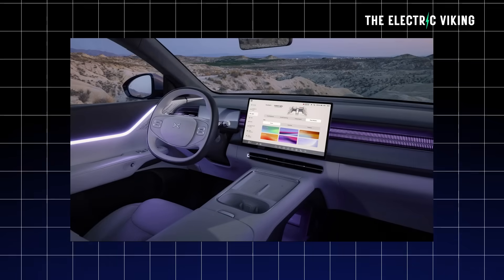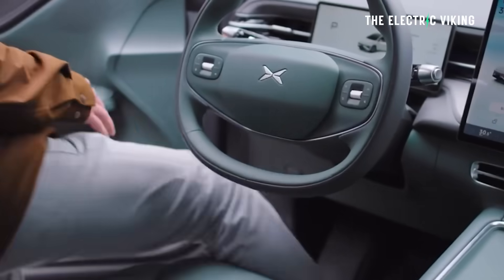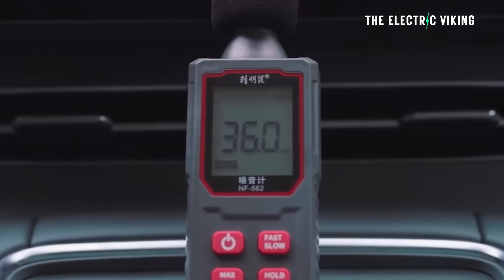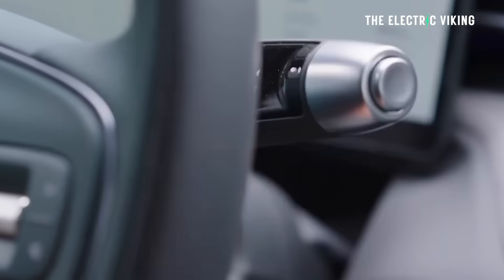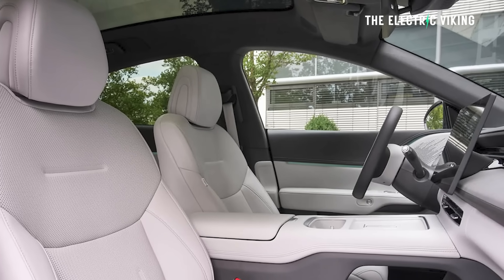I actually think the existing one that I have is better — the instrument cluster is integrated into the dashboard — so I'm not sure why they made that change, but it's been changed to a sort of freestanding screen. There are some other changes as well. The materials in the cabin and redesigned front seats are a little more conforming to your shape. The current seats are fairly flat, so the new seats are more sporty, I think you'd say.